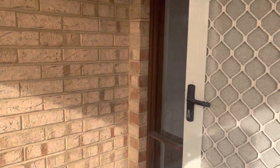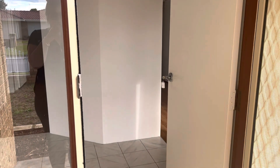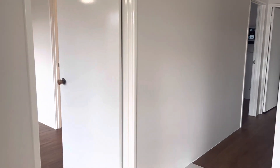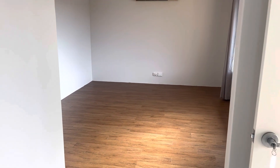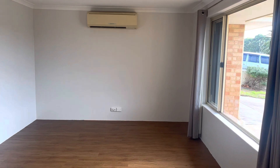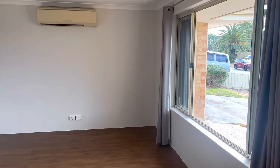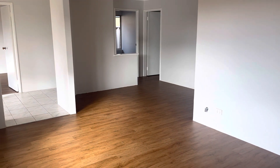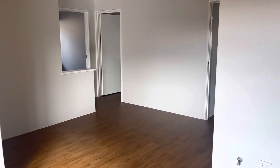This one has been freshly painted throughout with all new wood look flooring. Got a lovely entry here. To the right hand side we've got a great size lounge room and dine, with split system reverse cycle air con and gas point. This really is a great size, and you've got plenty of access through to the living there.